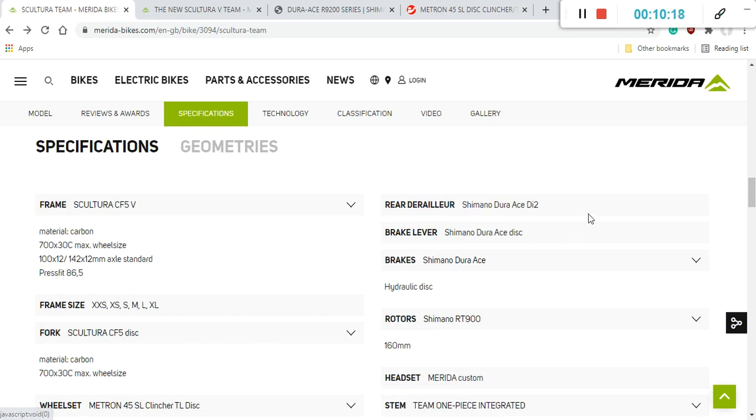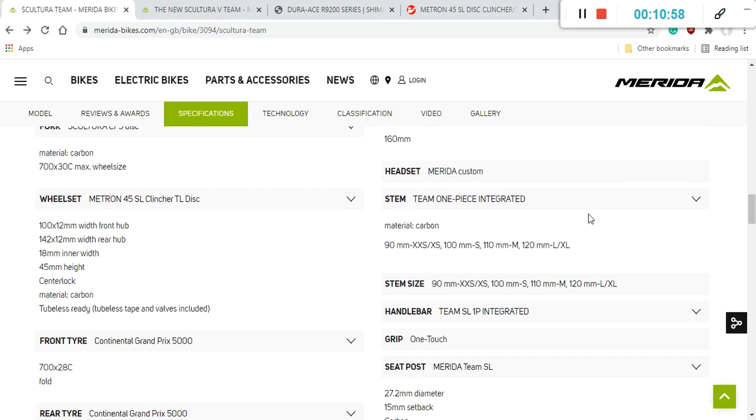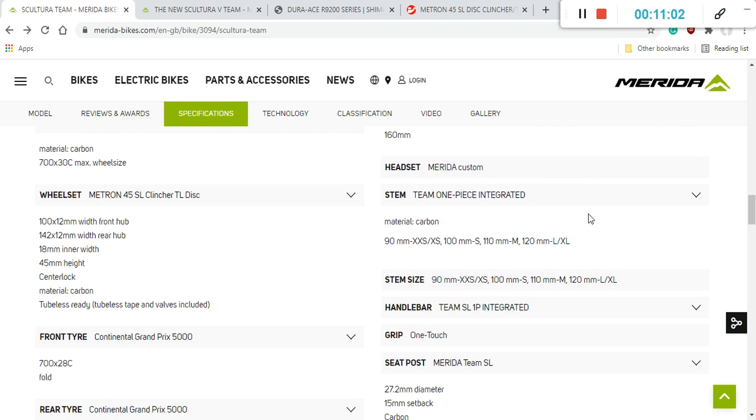The braking system is Shimano Dura-Ace hydraulic disc brakes, paired with Shimano RT-900 rotors featuring Ice Tech Freeza technology — 160 millimeters both front and rear. Merida is also known for their cooling fins on the rotors to help dissipate heat, and that feature is included on these Dura-Ace braking rotors as well.